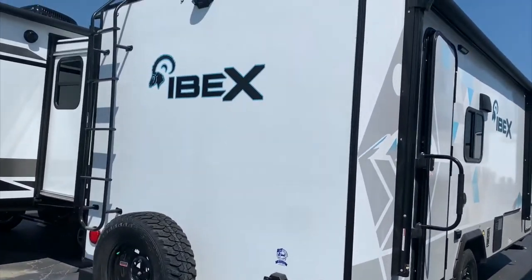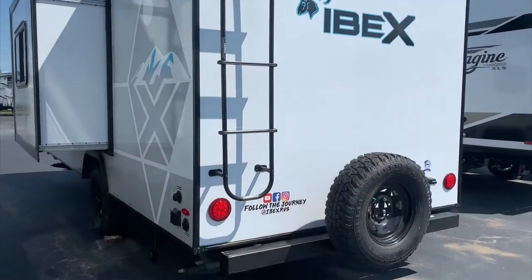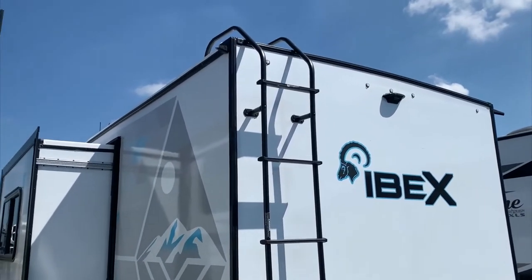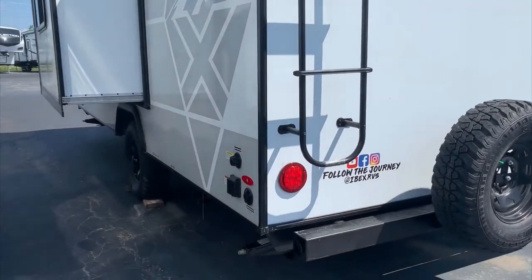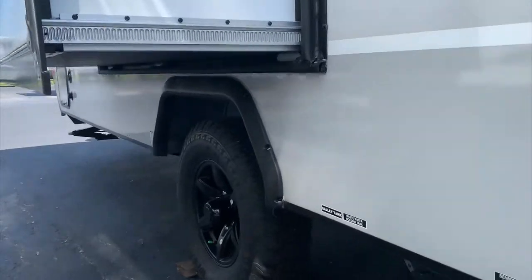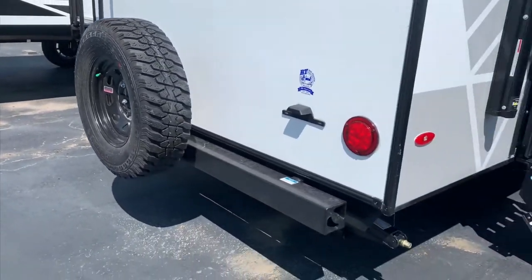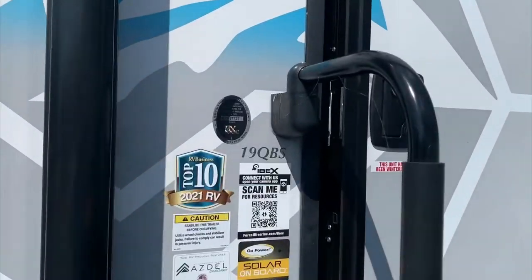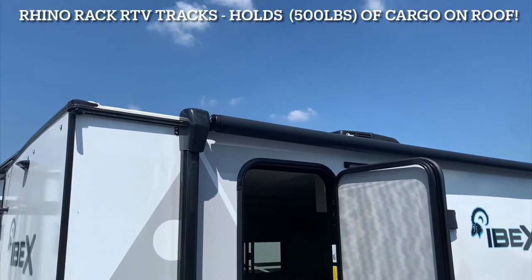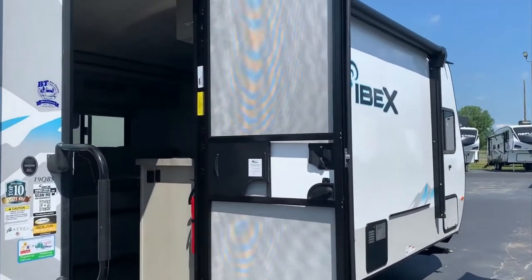It's backup camera prepped for the Furrion backup camera. It's also constructed with Azdel composite materials and has a PVC roof with a 15-year warranty. These have the big tires on them, and you get a spare as well — another 15-inch. It also has Rhino roof racks up on top, so you can put your kayaks, bikes, canoes, or whatever you'd like up there — up to an extra 500 pounds of storage.